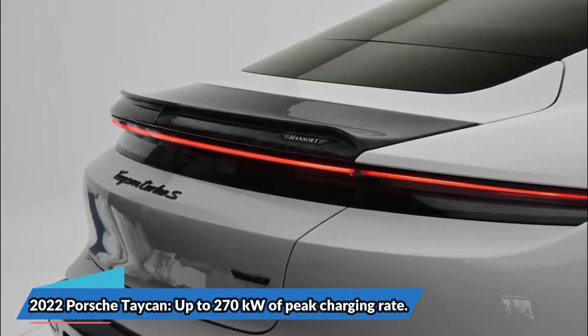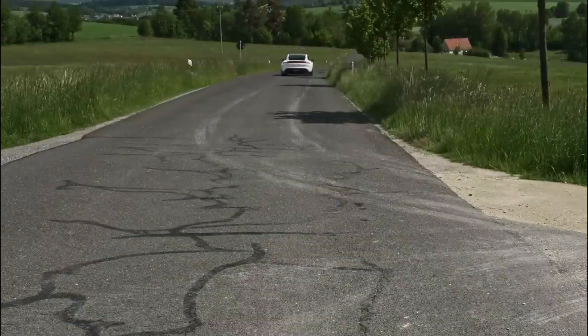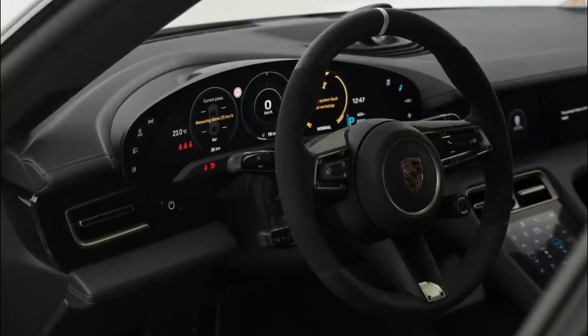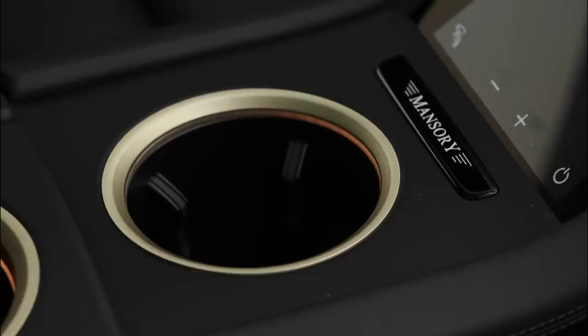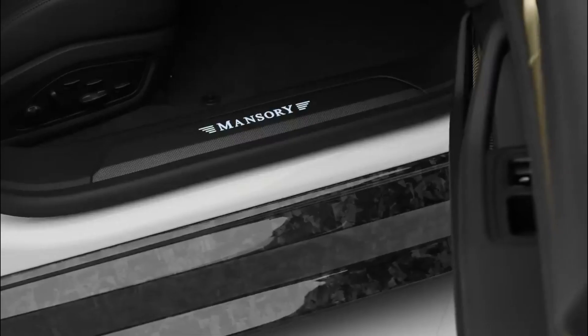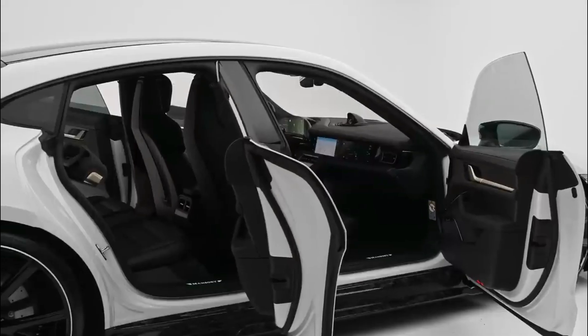The 2022 Porsche Taycan achieves up to 270 kilowatts of peak charging rate. While it may not be as fast as the Teslas in a straight line, the German competitor to the Tesla Model S outperforms Tesla in terms of peak charging rate. We've seen the 270 kilowatts peak power of the 2022 Porsche Taycan time and time again across a variety of Taycan models, including the station wagon and SUV versions. There are two battery pack options: 79.2 kilowatt-hours and 93.4 kilowatt-hours, along with single-motor rear-wheel drive and dual-motor all-wheel drive variants. In its most efficient mode, the Taycan can cover up to 227 miles on a single charge.